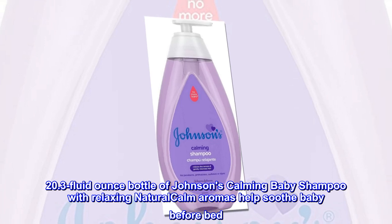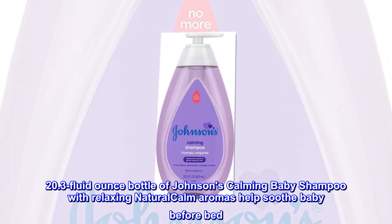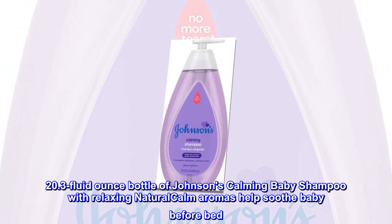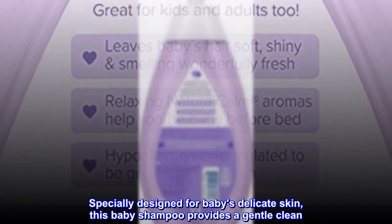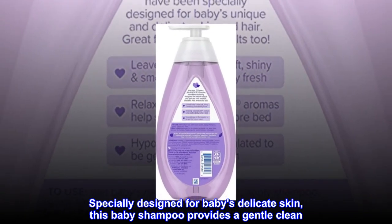20.3 fluid ounce bottle of Johnson's Calming Baby Shampoo with relaxing natural calm aromas help soothe baby before bed. Specially designed for baby's delicate skin, this baby shampoo provides a gentle clean.